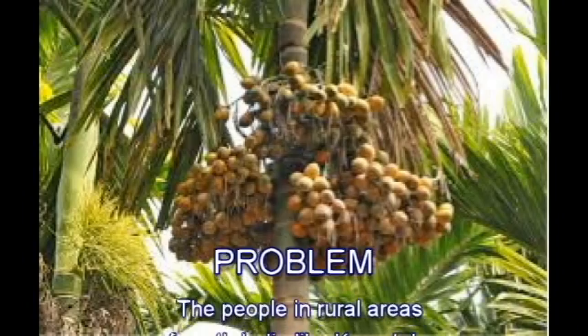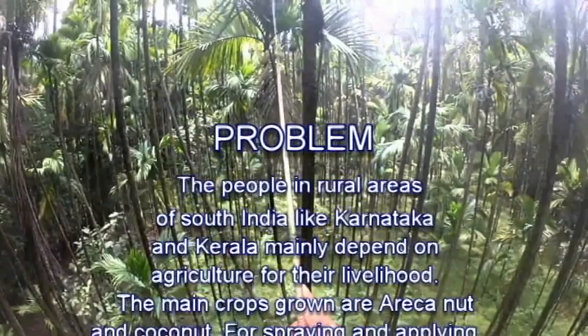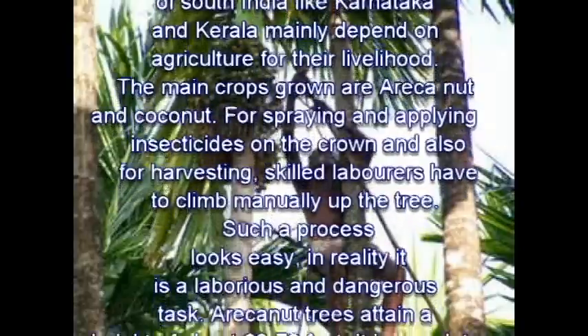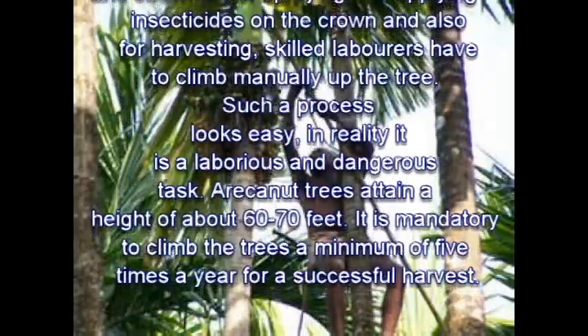The people in the rural areas of South India, like Karnataka, mainly depend on agriculture for their labor. The main crops grown are areca nut and coconut. For spraying and applying insecticides on the crop, and also for harvesting, skilled labor are required to climb manually up the trees. Such a process involves heavy labor and dangerous tasks.